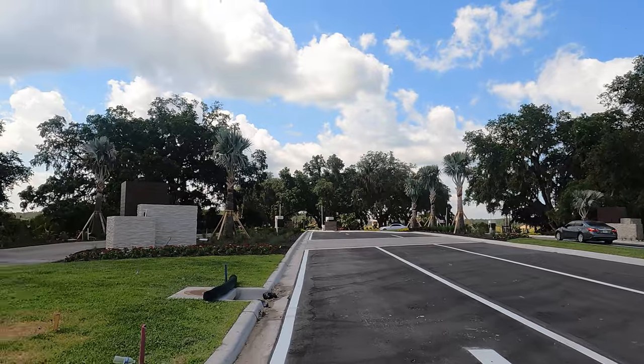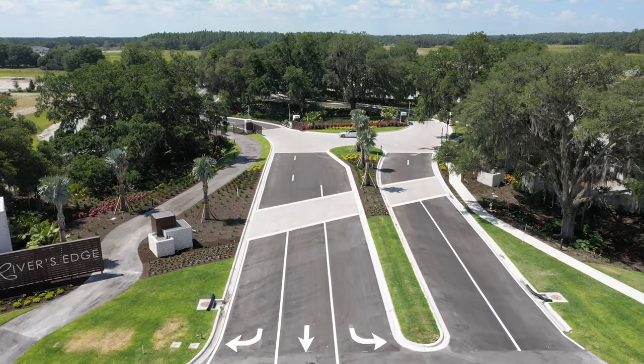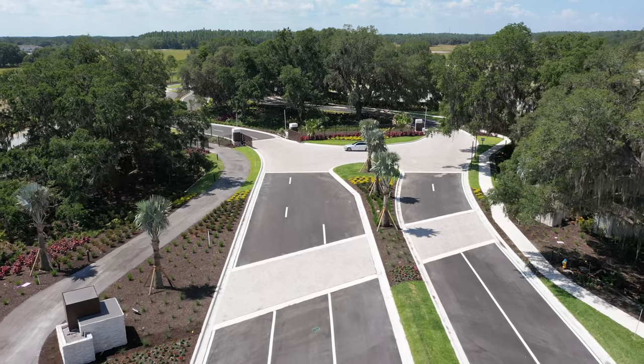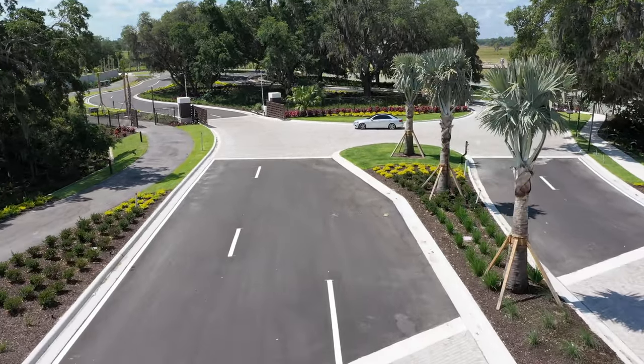Inside this community there are very tall, old-growth trees — ancient trees said to be hundreds of years old. The builder has constructed the roads and homes in a way that preserves these original trees. The entrance gate is very beautiful.